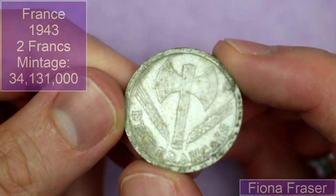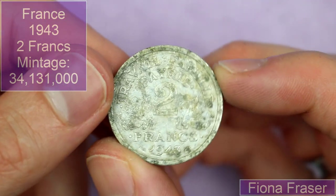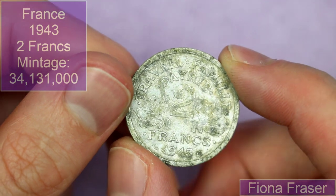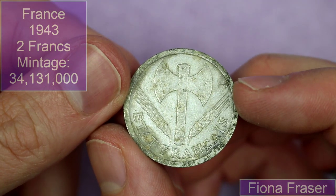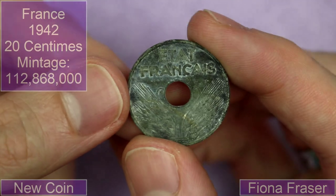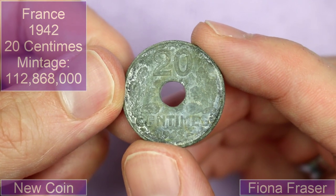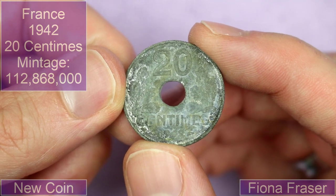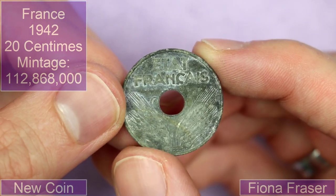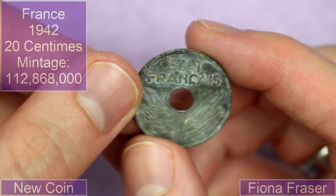We've got a bit of an old grubby French — Etat Français, two francs, 1943. Some of these have mint marks, I think it's like a B or something. We then also have another French 20 centimes — I've been saying centimes all this time, I'm going to stick with centimes. Very cool, an interesting metal — maybe zinc, or maybe aluminium that has corroded, potentially.